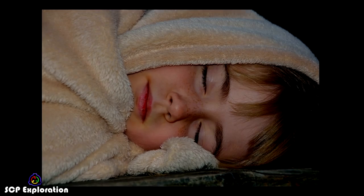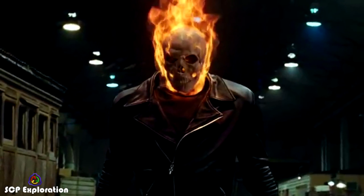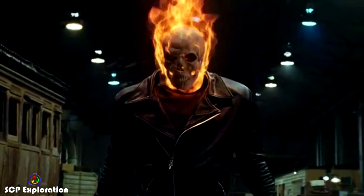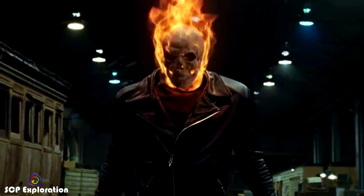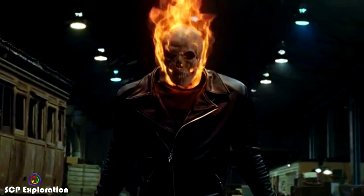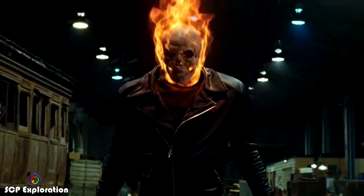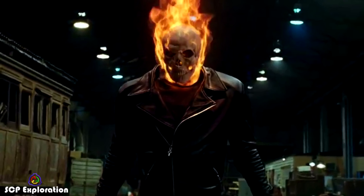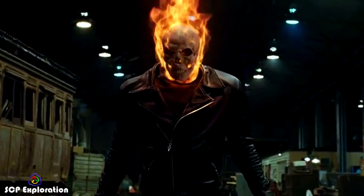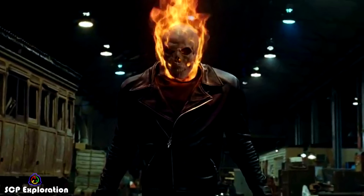SCP-3892-1 is a large, approximately 2.3 meters or 7 foot 6 inches tall, skeletal humanoid figure dressed in a spiked leather jacket, torn denim trousers, and black motorcycle boots. SCP-3892-1's eye sockets contain yellow lights, and luminous smoke can be seen issuing from its mouth and ribcage. Upon manifesting, the skeleton will silently approach the target. The air temperature within a 10 meter radius will warm to approximately 27 degrees Celsius, or around 80 degrees Fahrenheit.